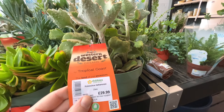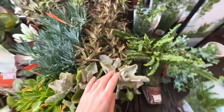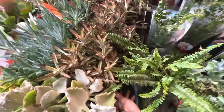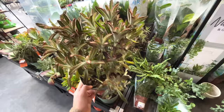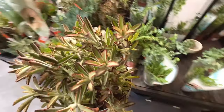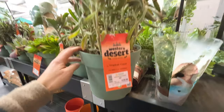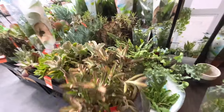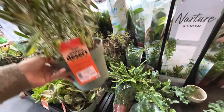This is a Kalanchoe beharensis - interesting foliage. Look at these. Kalanchoe tomentosa, thirty pounds again - seems quite good value for the size of the plant. Massive pot.